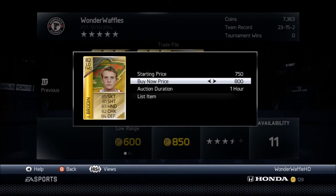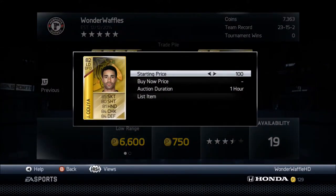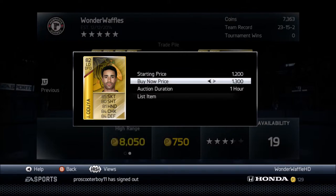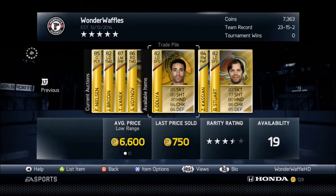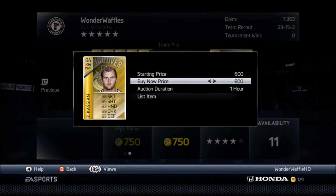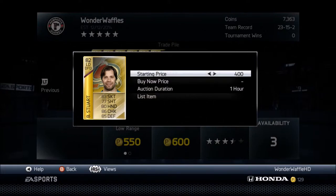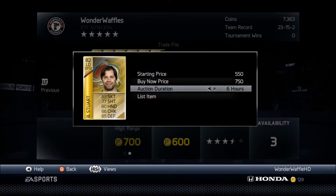Brodine — put them up for $950. Johnny Oduya — I put them up for a lot because it says the low range is $6,600 and the high range is $8,000, so I put them up for about $7,000. Put them up for $12 — wait, $850, I think that was for Cassian. And Brad Stewart — $750.